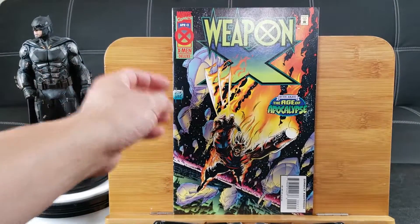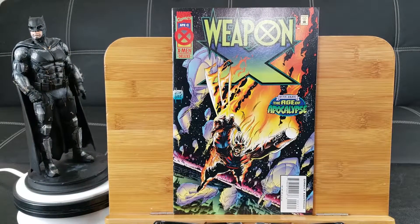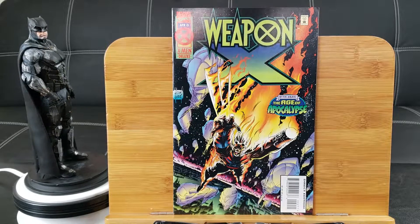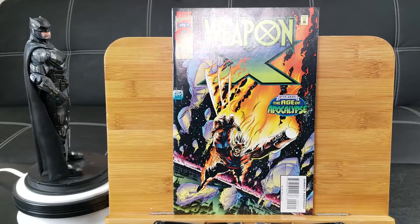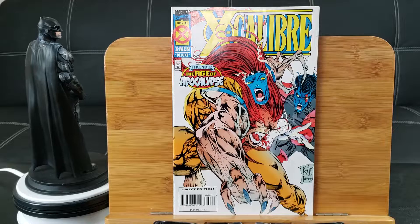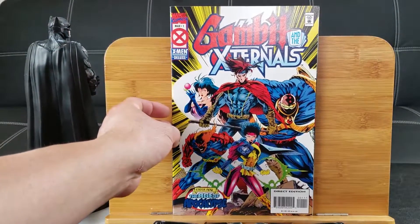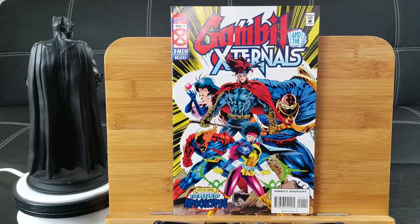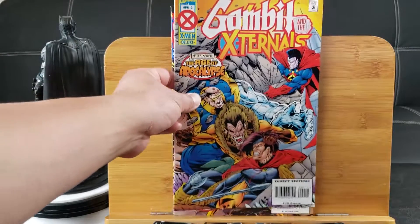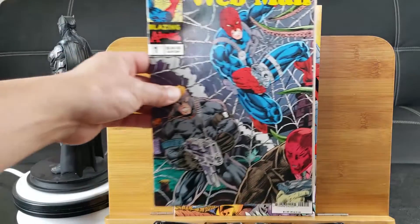Nothing really heating up yet. Weapon X: After Xavier — the Age of Apocalypse. That looks like Wolverine with one of his arms cut off, like Rick Grimes in The Walking Dead comics. Excalibur number 4 with Nightcrawler and Sabertooth — another Age of Apocalypse storyline. Gambit and the Externals — I'm actually looking forward to a Gambit movie, hopefully in the next MCU installment. Another Gambit and the Externals, issue number 2.